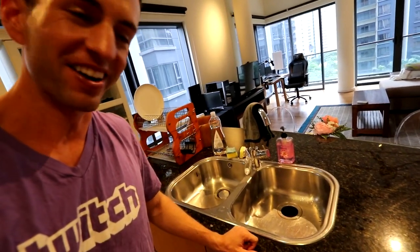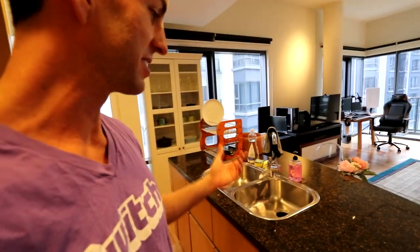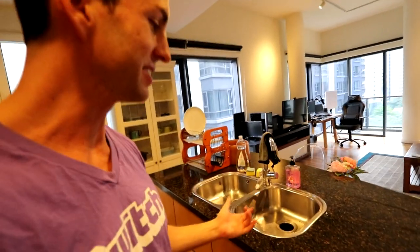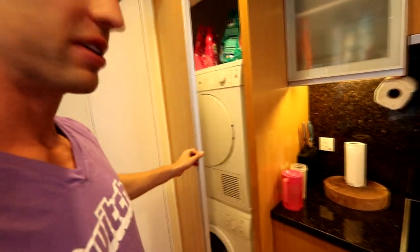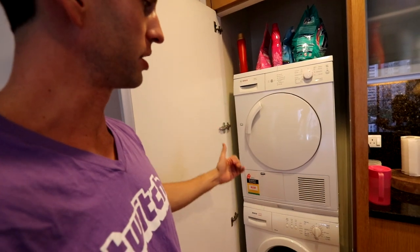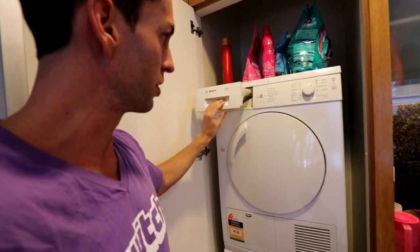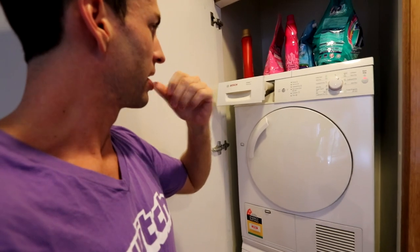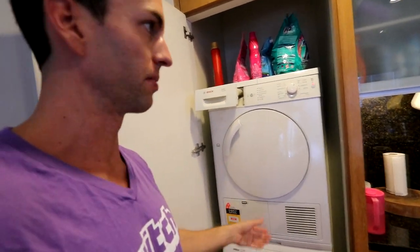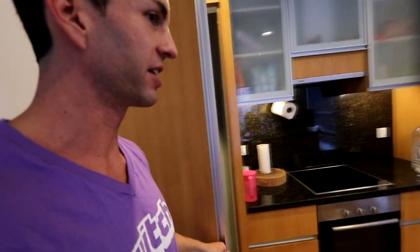Also something extremely rare — a garbage disposal. You would never realize until moving abroad these small little things that make life so much easier. Having a garbage disposal is a really, really big deal. The cupboard on the left is where you can do your laundry. It's also the first time I've ever had a full drying machine. There's this compartment that holds the water or moisture during the dry cycle, and instead of it draining down a pipe, you have to dump it yourself — just an extra step, but definitely very lucky to have one.